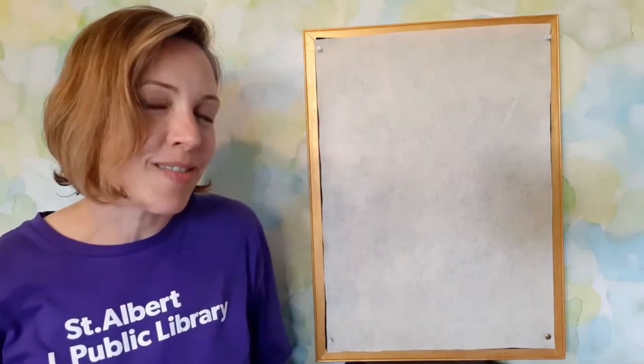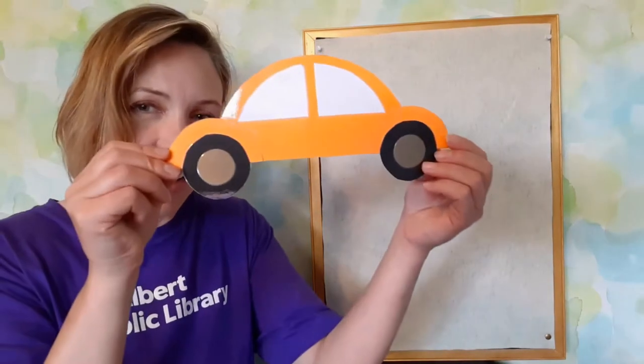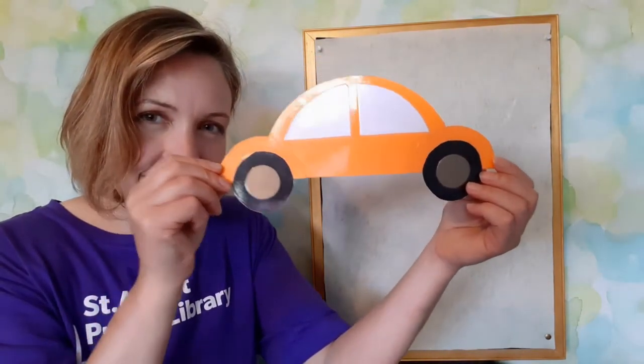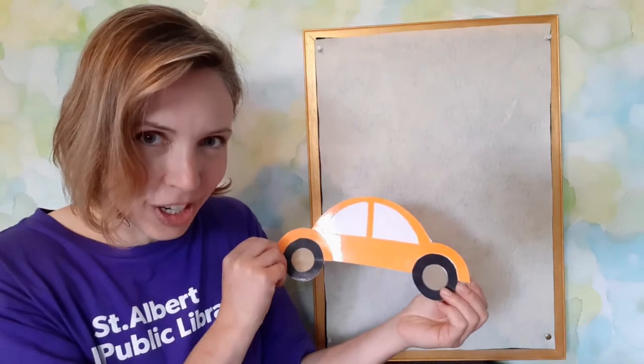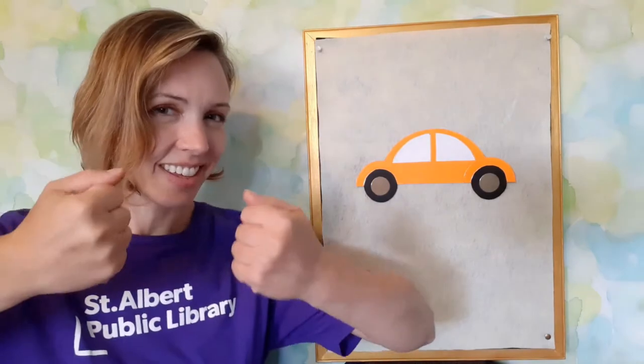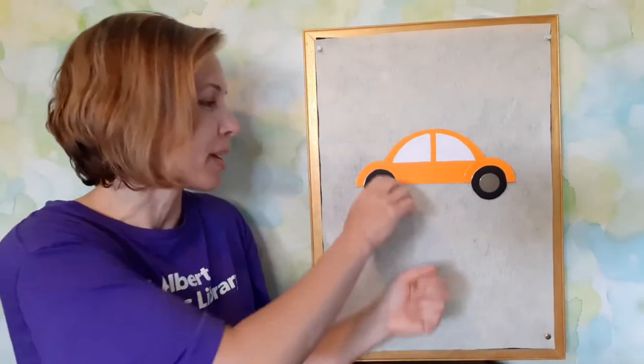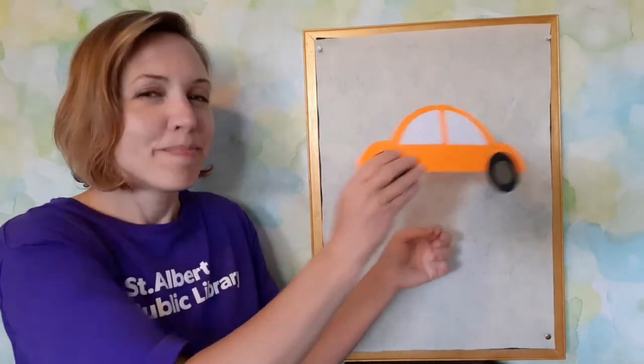Next we'll go riding around in our orange car. Ready to drive the orange car? Here we go. Driving around in my little orange car. Beep, beep, beep, beep, beep. Boom!